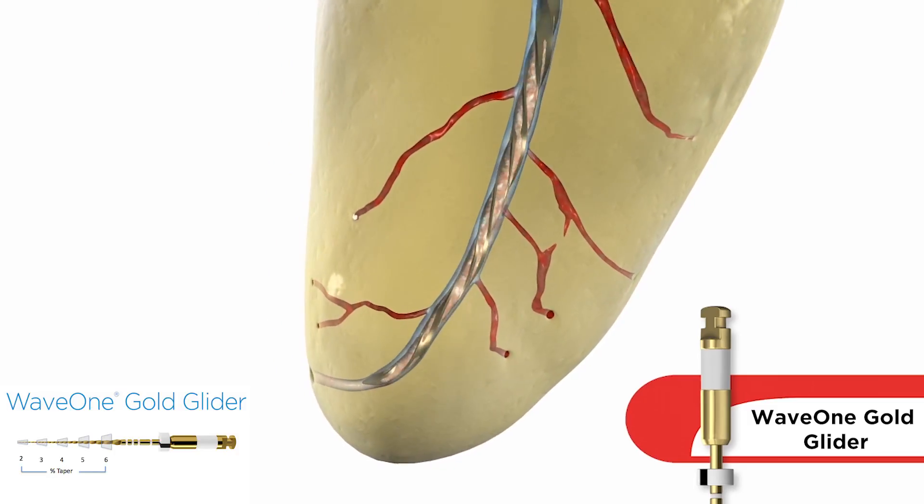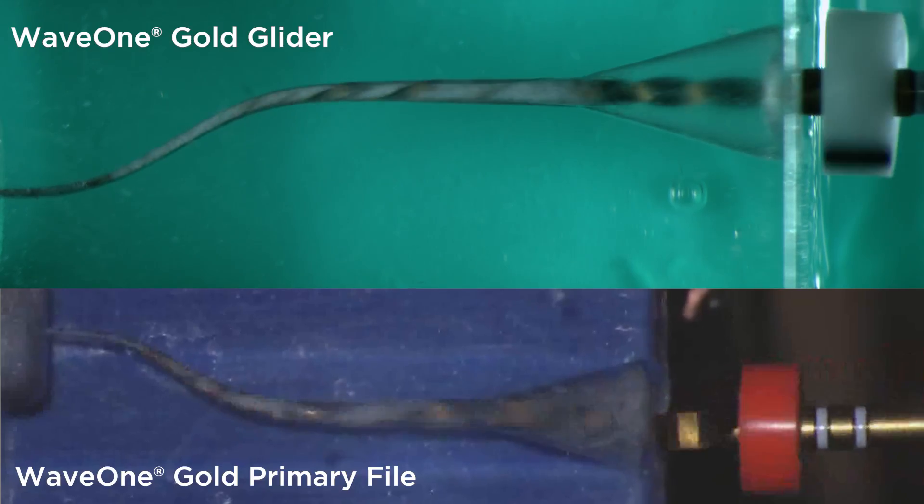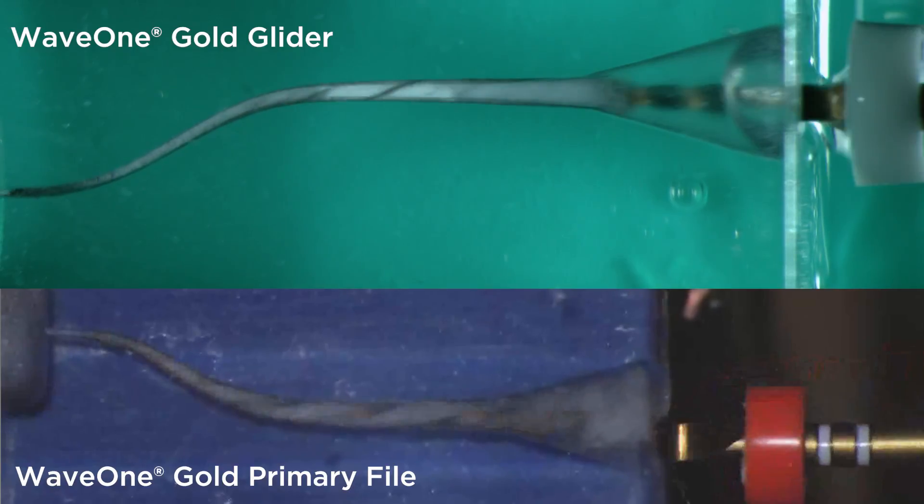This allows WaveOne Gold to advance apically almost with no apical pressure, meaning less stress for the file and on you. WaveOne Gold Glider is used in a reciprocating action just like WaveOne Gold, avoiding the necessity to change the settings in our motors. I strongly recommend using WaveOne Gold Glider before WaveOne Gold, and you will see the difference in your root canal shapes and have better, safer, and faster dental care.